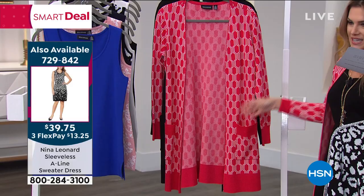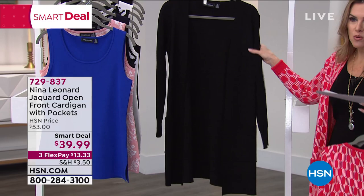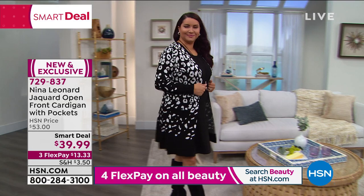Every woman should have a gorgeous solid black cardigan. This one you're going to cozy up in — you feel refined and ladylike, it's not sloppy. Already over 1,500 of our smart deals have been picked up. If you'd like to snag yours, it's $13.33 on any major credit card. I cannot express enough how divine it feels.